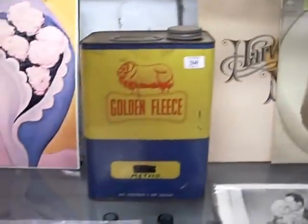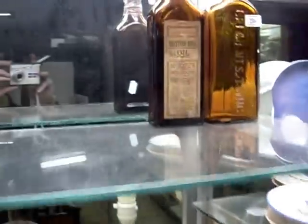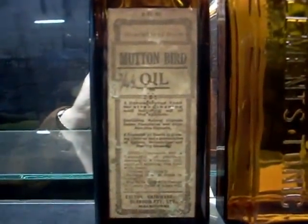I've got some lovely motoring bits and bobs this week — the old Golden Fleece tin, got a fair few of them in this week's auction. Some lovely old glass bottles, including everyone's favourite, Mutton Bird Oil.